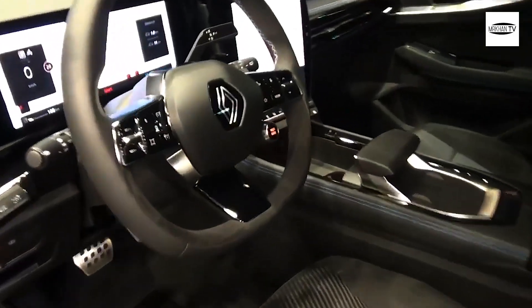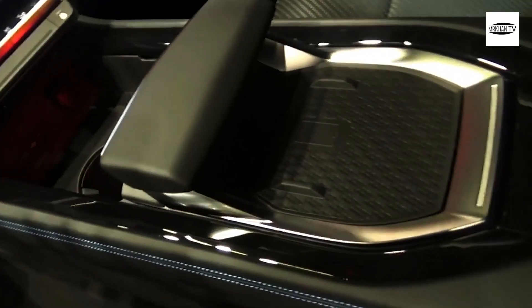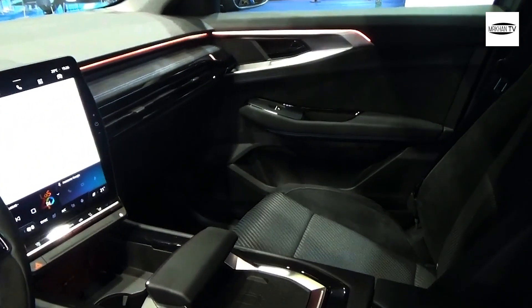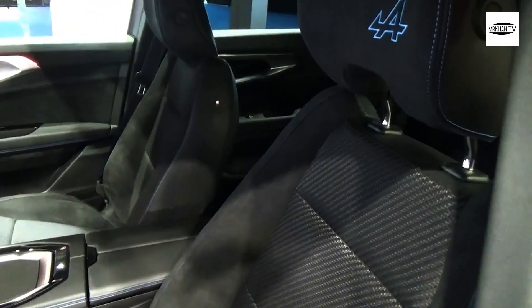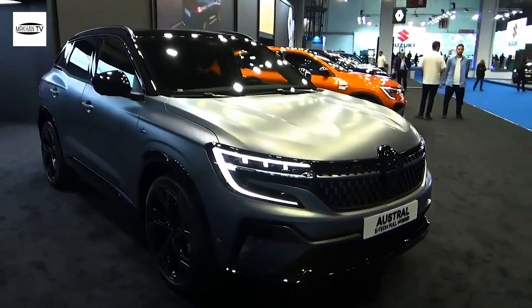The range-topping Austral is the Iconic Esprit Alpine, priced from £39,495. Renault's four-control four-wheel steering system helps reduce the Austral's turning circle. There's also an uprated sound system, a 360-degree camera, a panoramic sunroof, and a wireless smartphone charger.